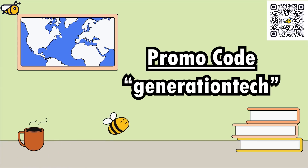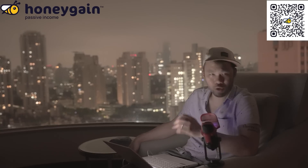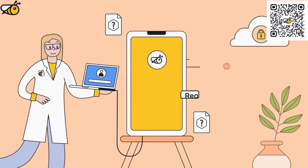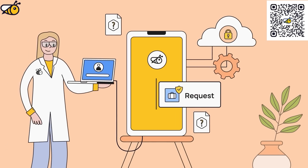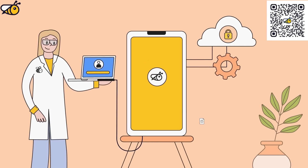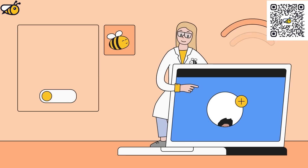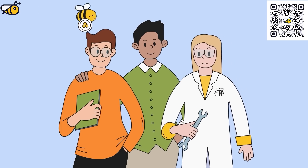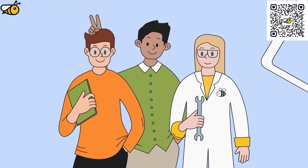Right now, until May 31st, if you use our perma-code 'generationtech' all lowercase, you can get a $5 bonus towards your first payout for signing up with Honeygain. Check out the link in the description below for more information, or the QR code on screen. Also, Honeygain has an awesome referral program — you can gain a thousand Honeygain credits when your referral requests their first payout. On top of that, you get a 20% lifetime bonus from their referrals, plus your friends will get a $3 bonus when using your invitation.